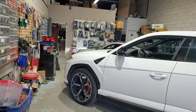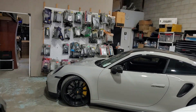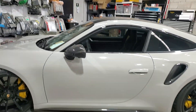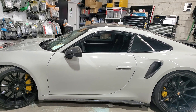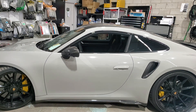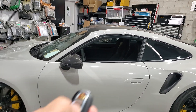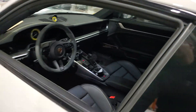We have a 2024 Porsche 911 Turbo — a beautiful, fast vehicle. And when a thief comes over, this car can be gone in less than 60 seconds. So let me show you — I've got the keys to the car. It should be simple for me to just jump in, drive away, and go.